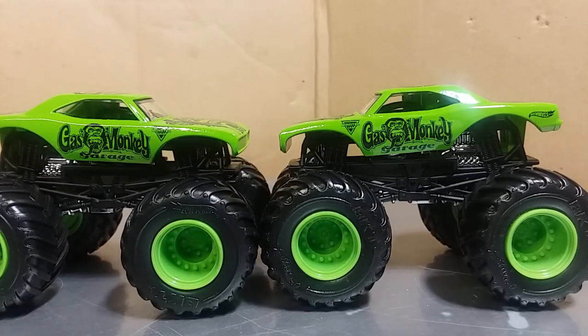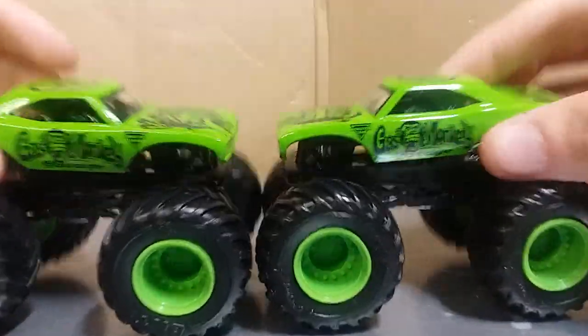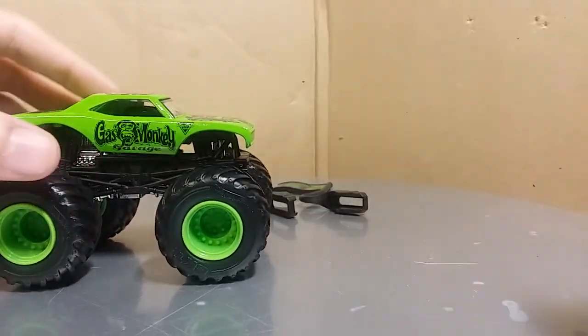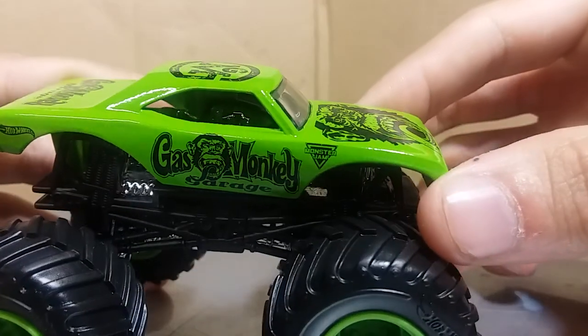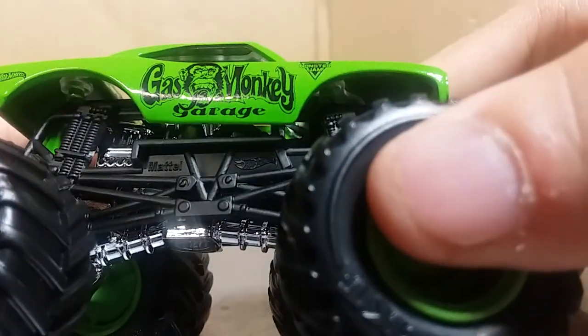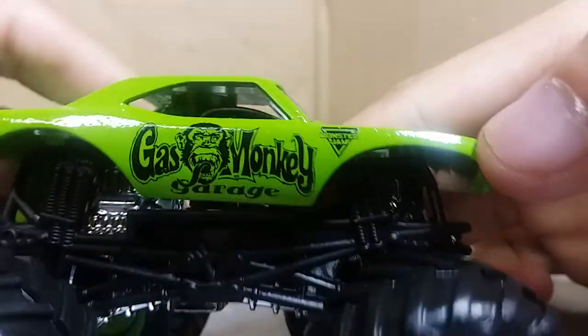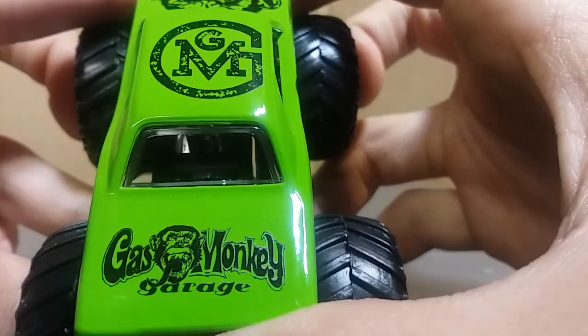Gas Monkey Garage — this thing is absolutely insane. Even though there are a couple little things with it, I couldn't be happier because Gas Monkey is one of my favorite trucks. My favorite one is sitting over on the side, ready to go up next. The amazing clear graphics, Gas Monkey Garage on the door, the blacked out Monster Jam logo which looks so sick. No taillight decal, but I can deal with that. Gas Monkey Garage on the roof.